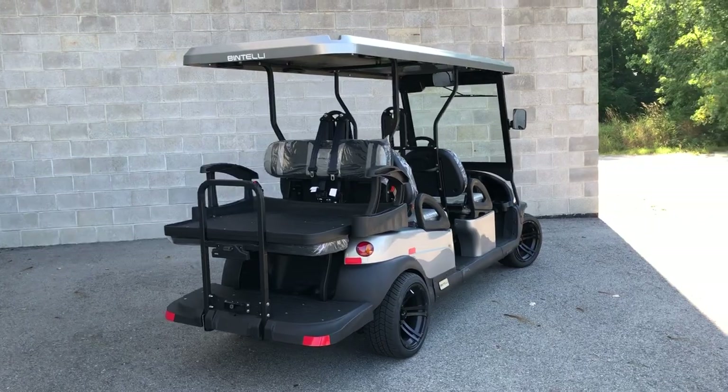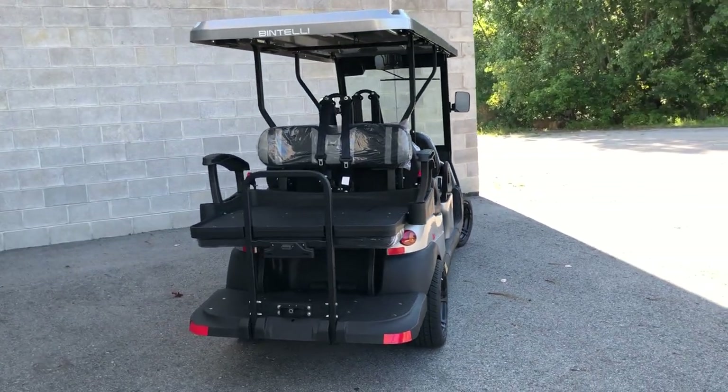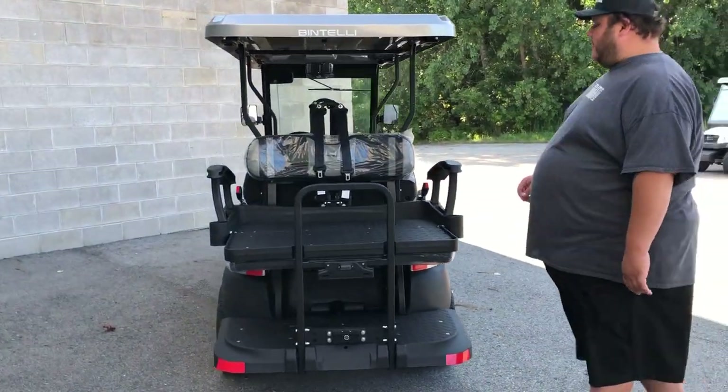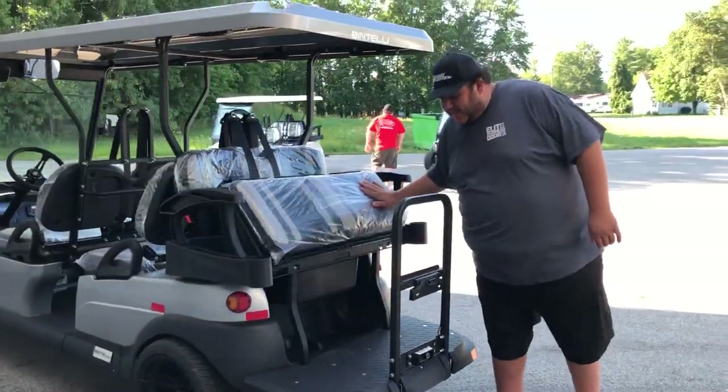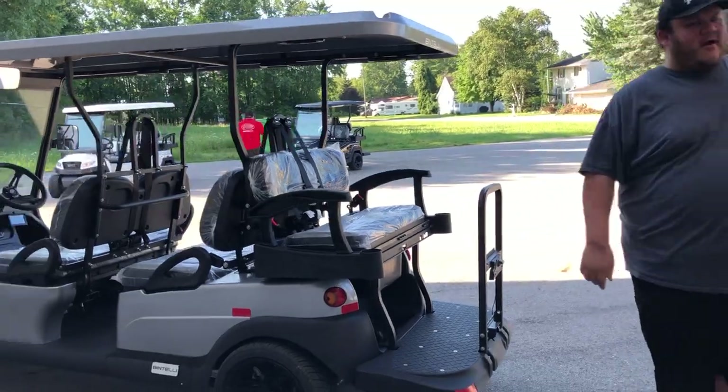You got a fold-down platform in the back. Got yourself a cooler if you're carrying a couple beverages out with you. Or if you don't want it, you can put the kids back there when the dancing girls are on their own.